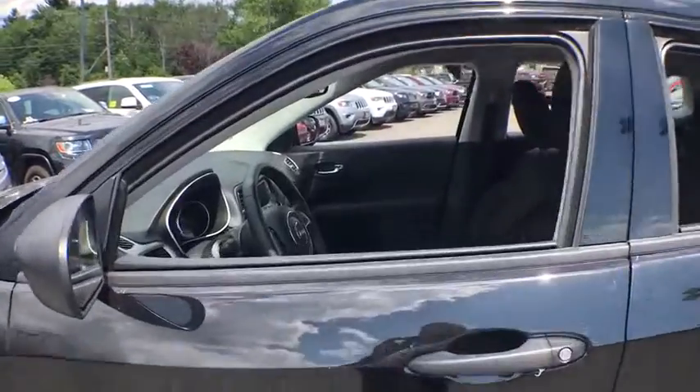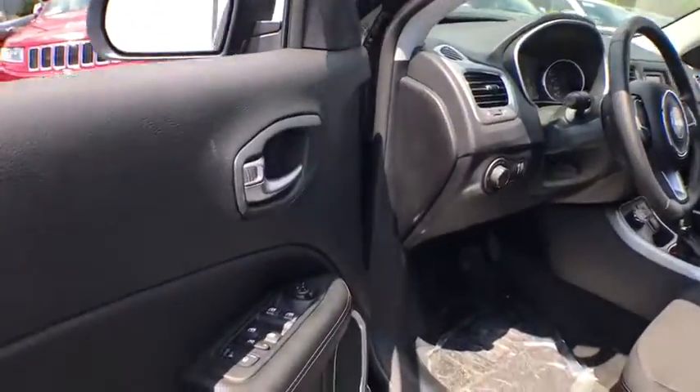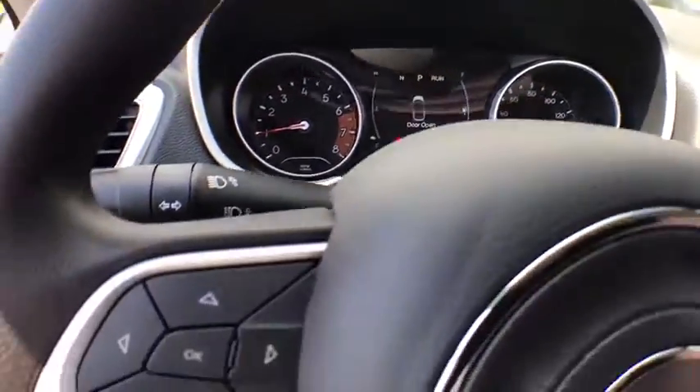Here are some of this vehicle's great options: anti-lock braking system, traction control, keyless entry, stability control, steering wheel audio controls, backup camera, Bluetooth, adjustable steering wheel, power steering, cruise control.